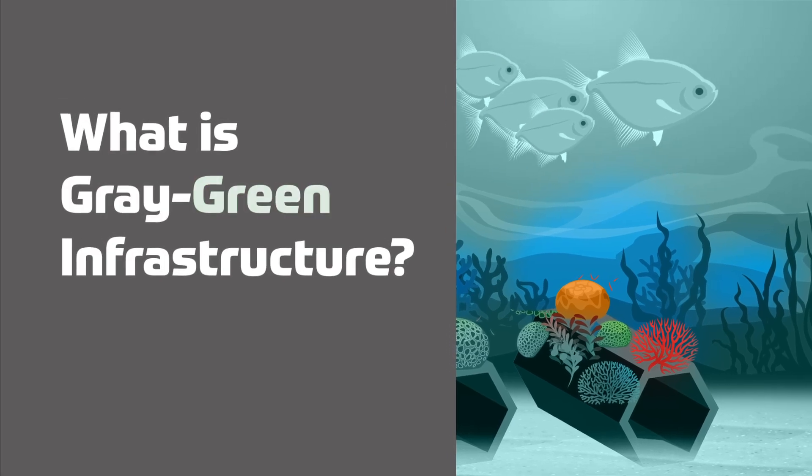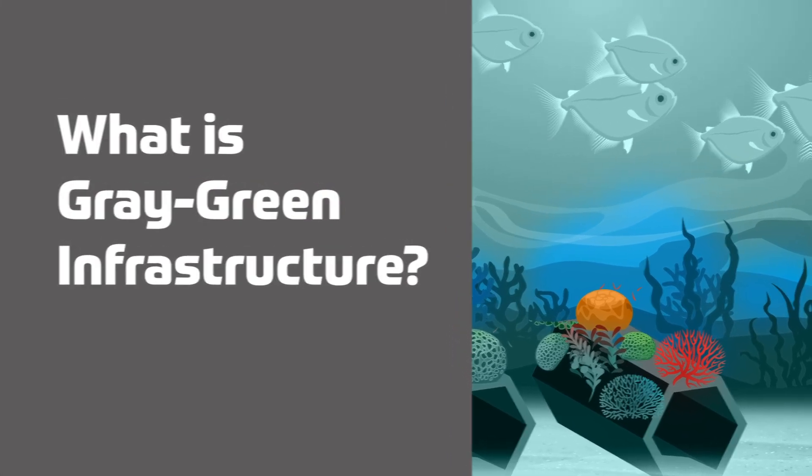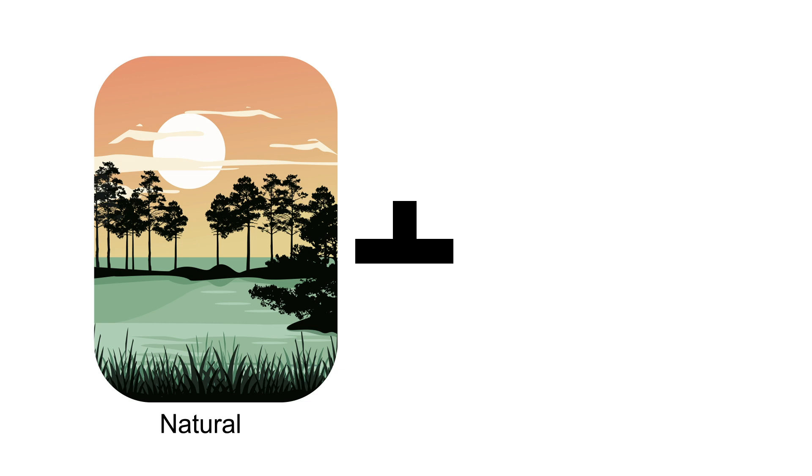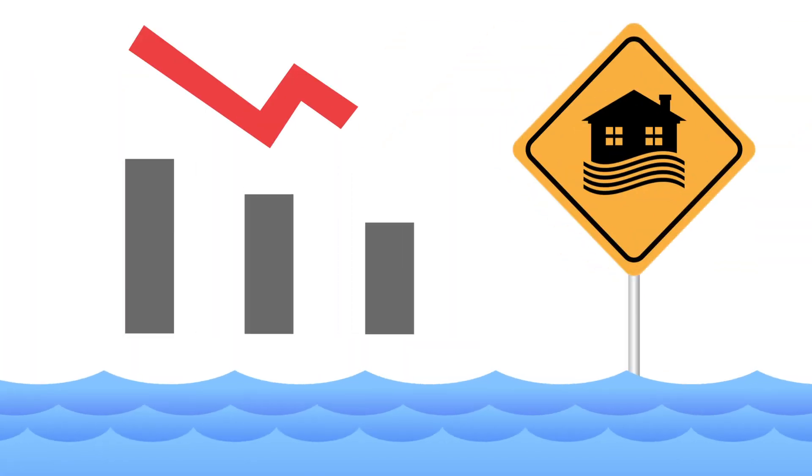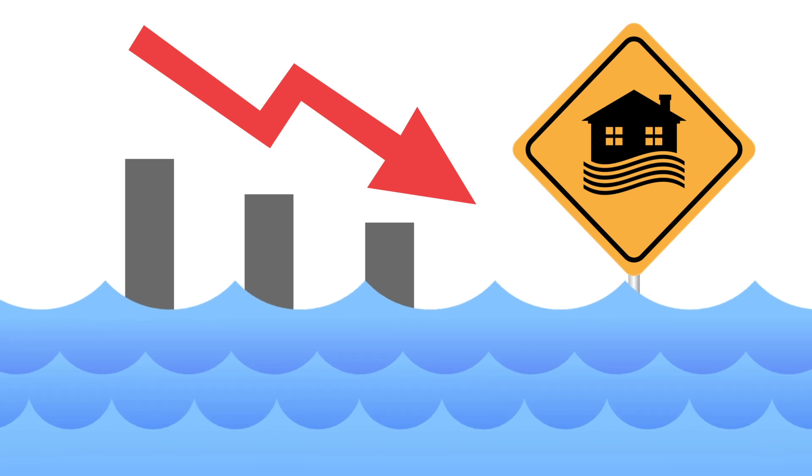What is gray-green infrastructure? Gray-green infrastructure combines both natural and constructed systems, with the gray being concrete structures and the green being living things like corals, plants, and soil. The combination is used to reduce the impact of flooding and natural disasters.